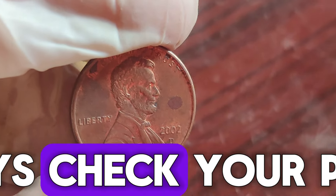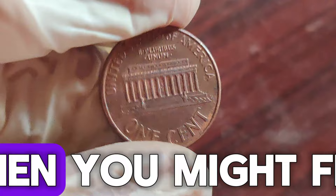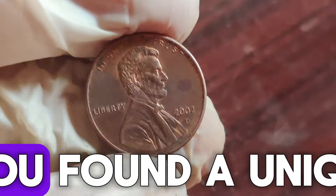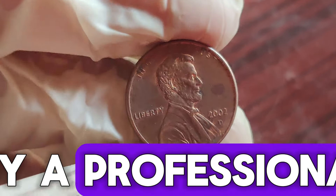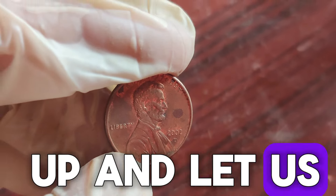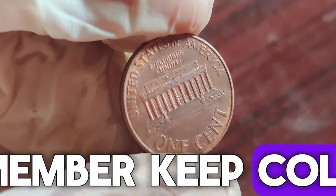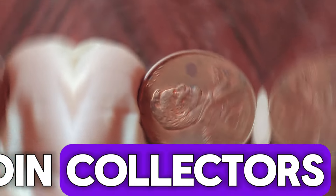To wrap up, always check your pocket change and old coin collections — you never know when you might find a valuable piece of history. And if you think you've found a unique or rare coin, consider getting it appraised by a professional. Thanks for joining us today. If you enjoyed this video, give it a thumbs up and let us know in the comments if you've ever found a rare coin. And remember, keep collecting and keep discovering. See you next time on Coin Collectors Haven.